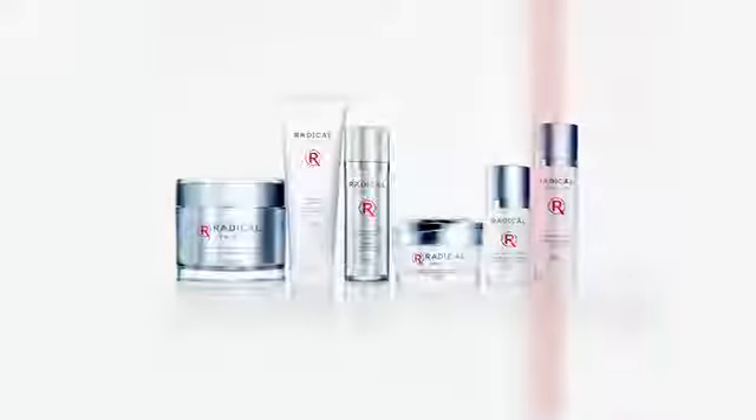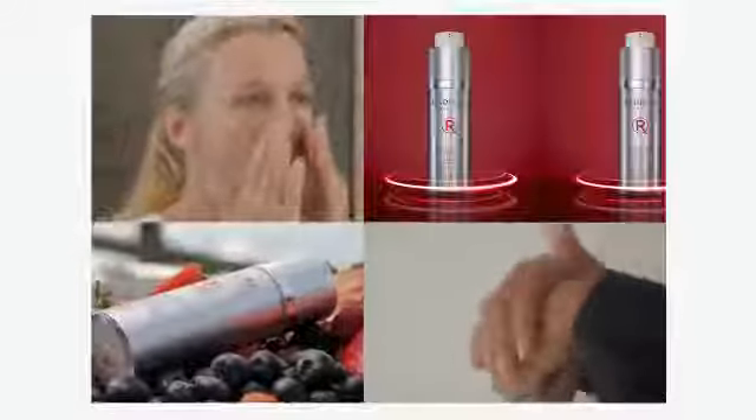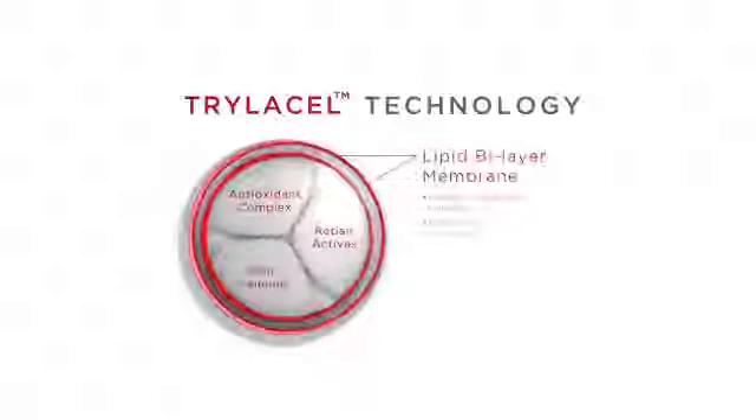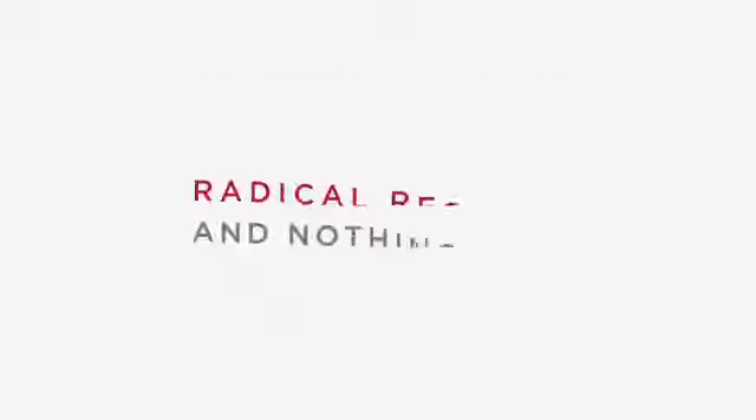Radical Skincare is a confident multitasking line. The number one cause of aging is free radical damage, and the best defense is antioxidants. With over 15 antioxidants — including but not limited to coffee, berry, and acai — our Trilazel technology keeps the antioxidants and reparatives potent and stable, delivering these ingredients in their purest form to get radical results.